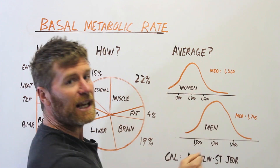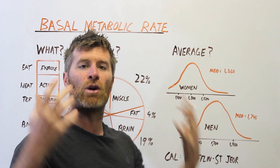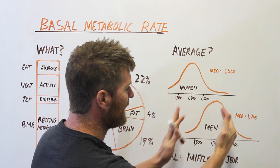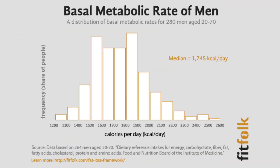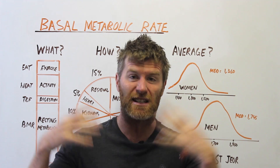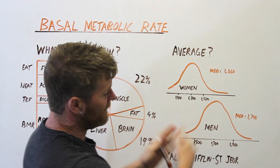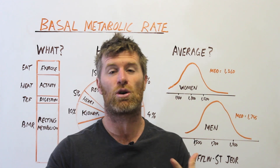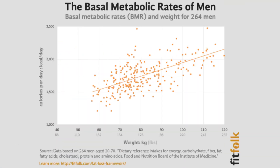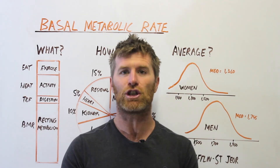For men — who are luckier with bigger bodies, bigger organs, and more muscle mass — the more typical range was between 1,500 and 1,900, and the median was 1,745. So it's really normal for a guy to have a BMR in the 1,700 to 1,800 range. A BMR up at 2,000 is high and pretty decent, whereas down around 1,500 to 1,600 is quite low. In this age group of 20 to 70, some people were way down around 1,200.